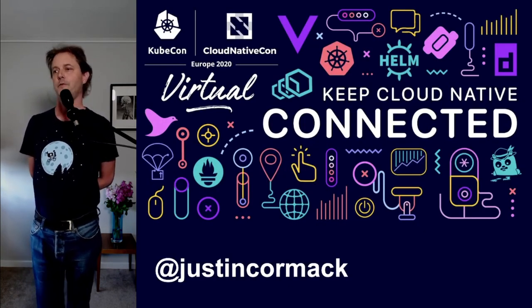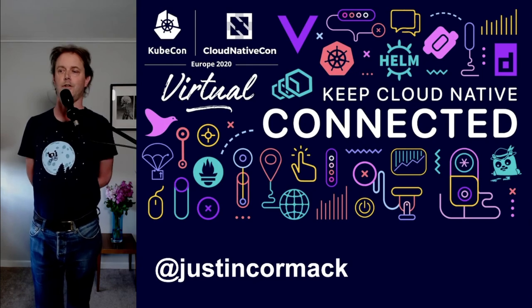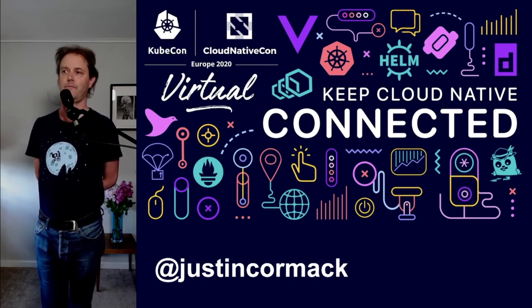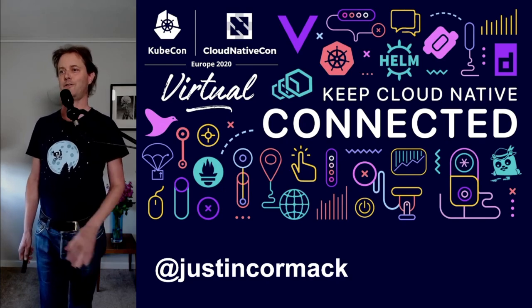Thanks very much. Keep connected — I'm Justin Cormack. Stay in touch. I'm happy to talk to you directly if you want to get in touch with me. Thanks for listening to this talk, and enjoy the rest of KubeCon.